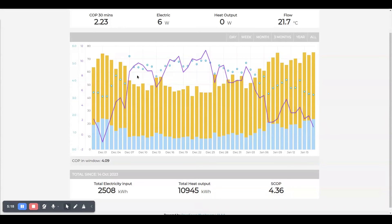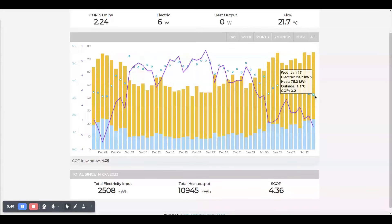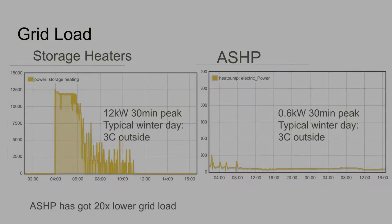The COP is very much correlated to outdoor temperature — as outdoor temperature drops, heat output increases and COP reduces. But coming from storage heaters to an air source heat pump, the reduction in grid load is phenomenal. A storage heater draws a peak of 12 kilowatts overnight charging up for a typical winter's day at 3 degrees outside, whereas an air source heat pump draws just 600 watts — 0.6 kilowatts — at the same outside temperature. So the air source heat pump has a 20 times lower peak grid load.